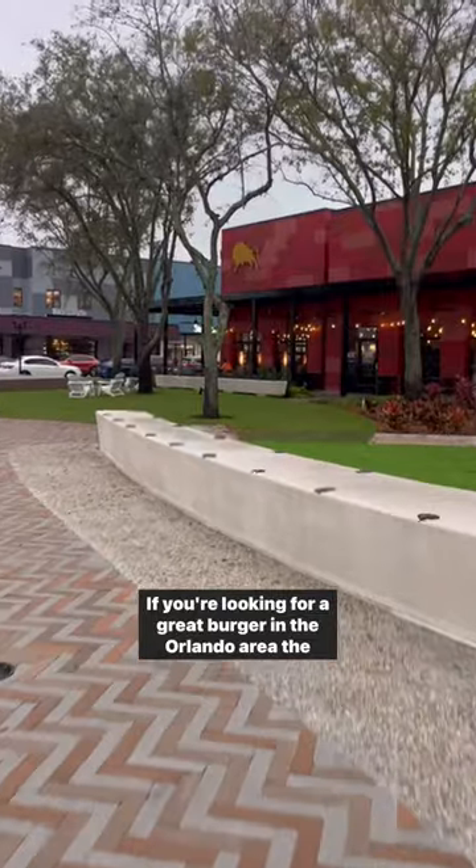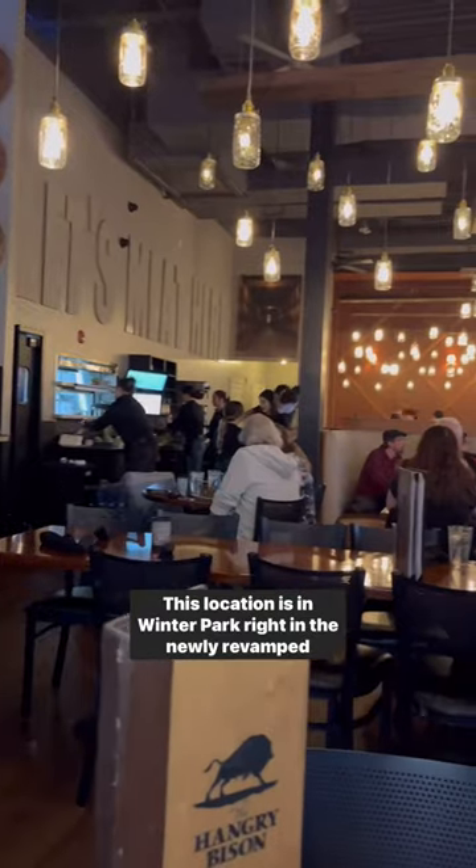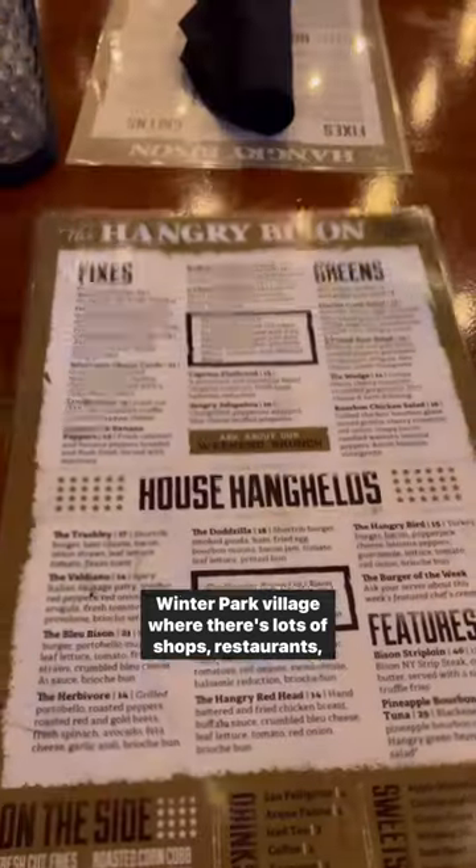If you're looking for a great burger in the Orlando area, the Hangry Bison might be your place. This location is in Winter Park, right in the newly revamped Winter Park Village, where there's lots of shops and restaurants.